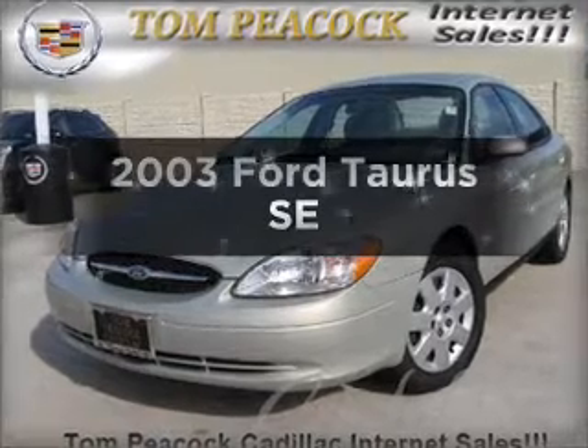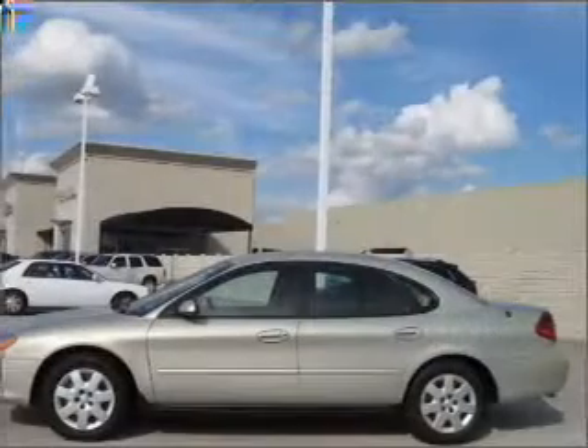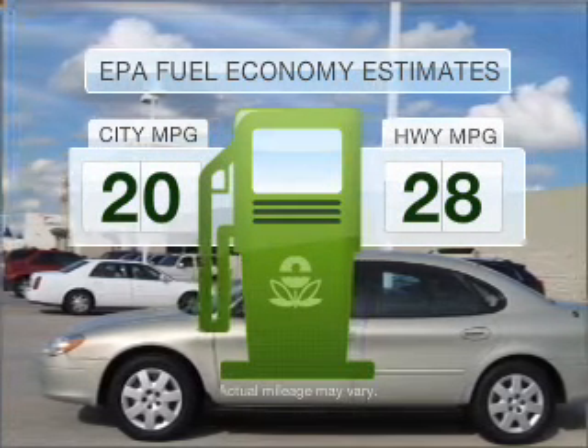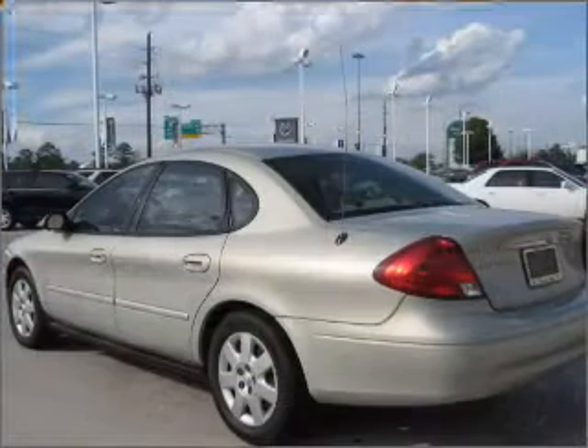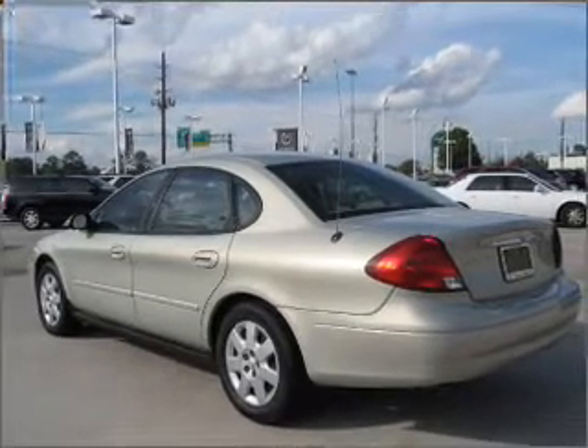Check out this 2003 Ford Taurus. Everything you need under one roof with this great vehicle. In the city or on the highway, you'll spend less time at the pump with this fuel-efficient vehicle, with a reliable six-cylinder engine connected to a smooth-shifting automatic transmission.